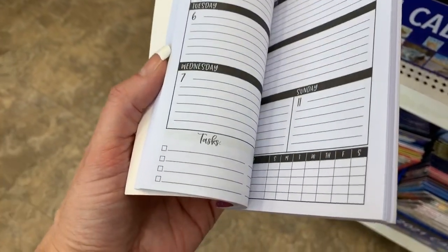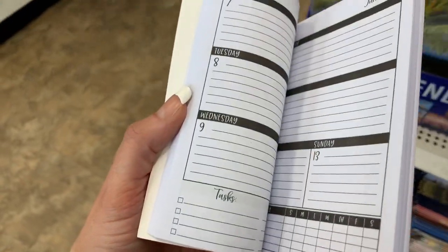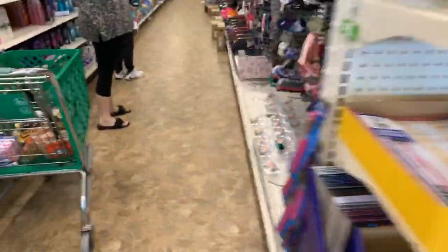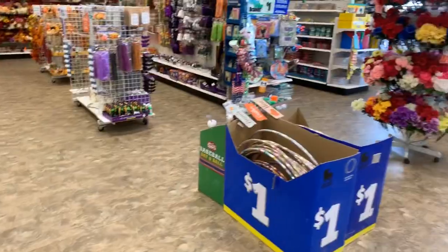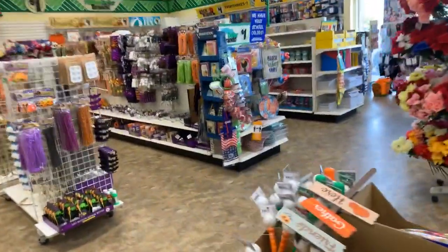This is what the planner looks like inside. I have not tried the cushioned foundation, but let's go look because we have a brand new display of some LA Colors makeup.